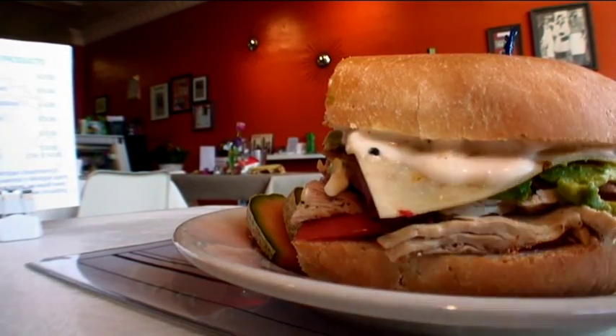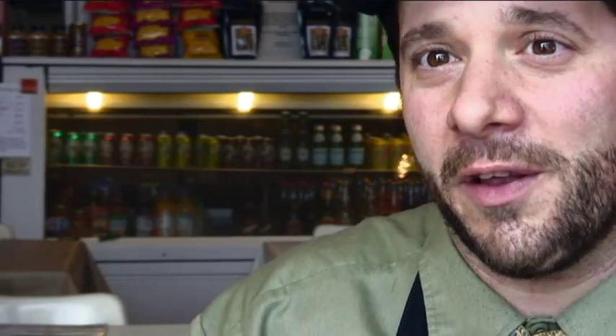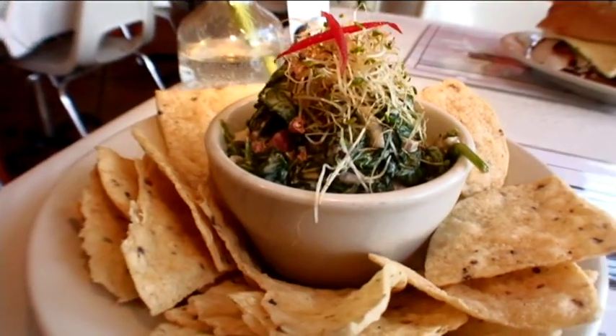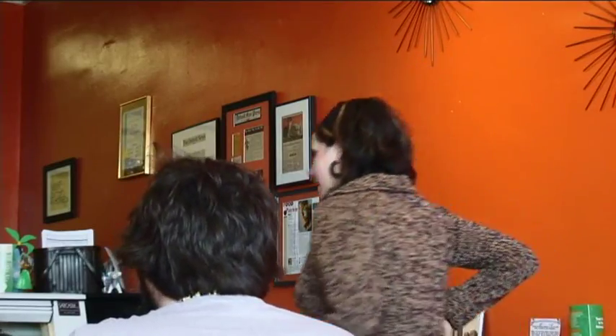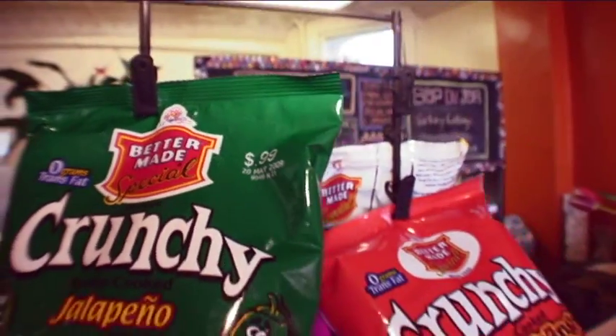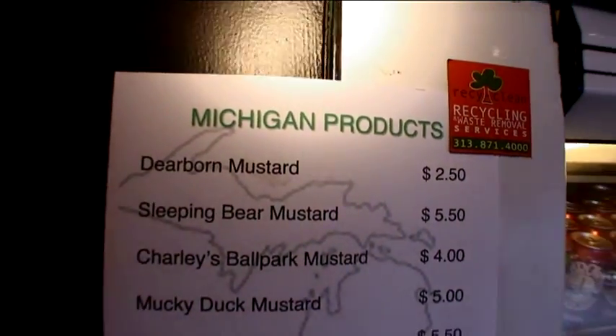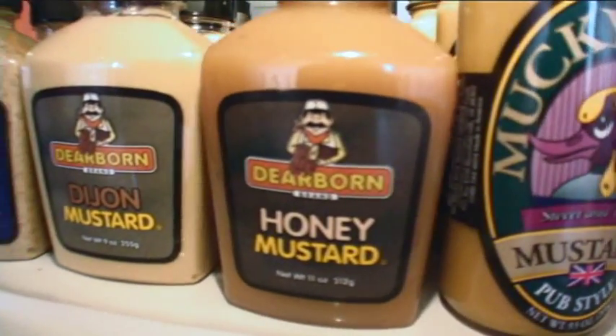We cook all of our own turkey here, we cook the roast beef here, we cook the corned beef here and we try to keep things as fresh as possible. We don't make things in large batches so that it's sitting around all week — we make small batches, wait until it runs out, and make a new batch. All of our produce comes from Eastern Market. We try to, wherever and whenever we can, use local products rather than importing things.